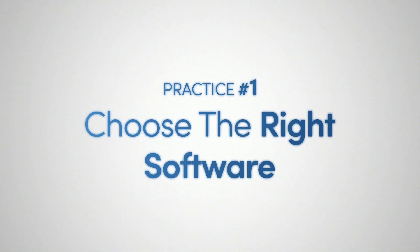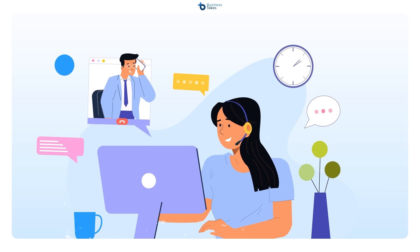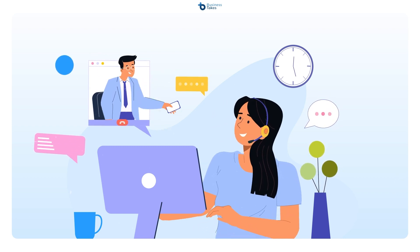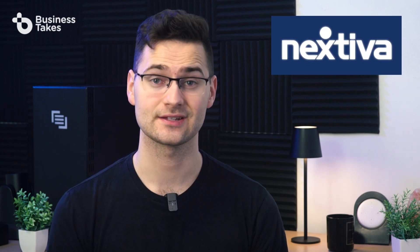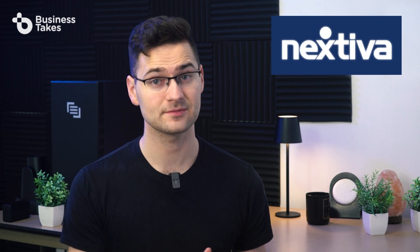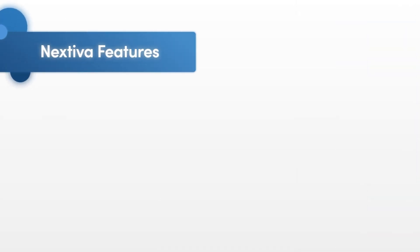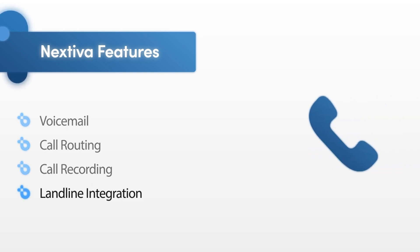Practice number one: choose the right software. Call center software is the foundation of your operations. The success of your call center heavily depends on having the right one to provide customers with a standard that is expected and required. The best all-around option we've found is Nextiva. With the ability to create a fully functioning call center through a web-based platform, Nextiva has features that include voicemail, call routing, call recording, and landline integration.